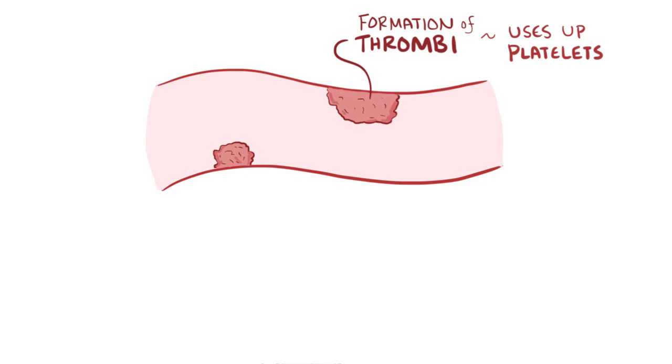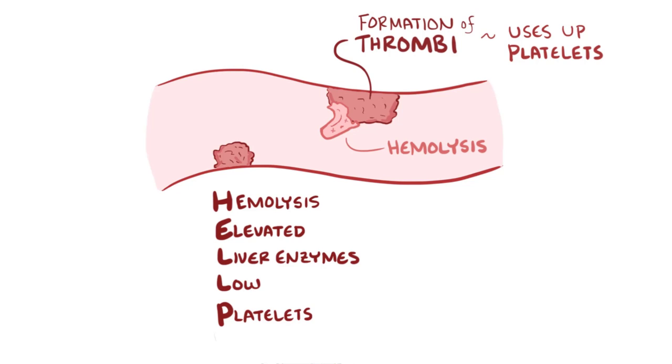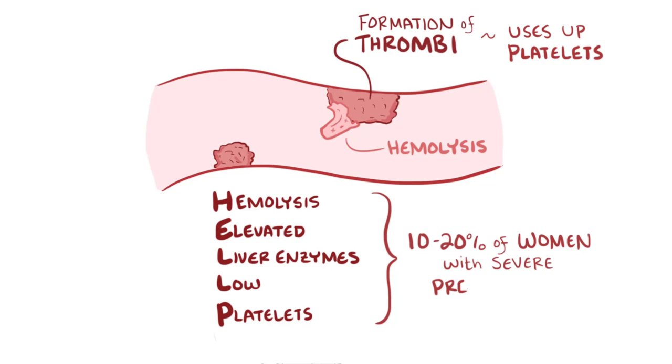Endothelial cell injury also leads to the formation of lots of tiny thrombi in the microvasculature, which uses up massive amounts of platelets. Having all these tiny blood clots is like having dozens of boulders in a fast-moving river — red blood cells slam against clots and get destroyed, a process called hemolysis. Together these make up HELLP syndrome: H for hemolysis, EL for elevated liver enzymes, and LP for low platelets. HELLP syndrome develops in about 10–20% of women with severe preeclampsia or eclampsia.